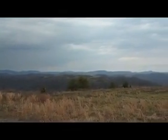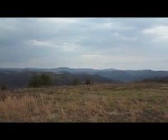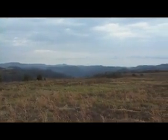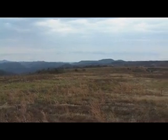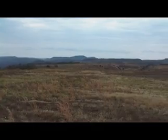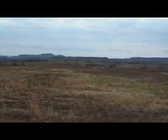Today we're on a mountaintop removal strip mine site in Pike County, eastern Kentucky. This land was strip mined for coal probably about 10 or 20 years ago. Under the federal surface mining law called SMACRA, the coal companies were required to reclaim the land after surface mining.